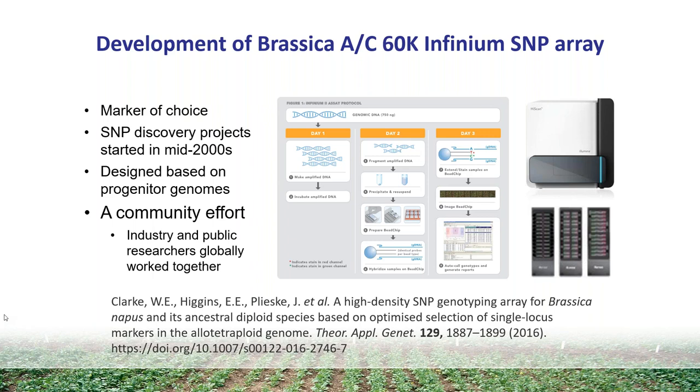At the time, we didn't have access to the canola genome sequence, so when we did resequencing of other genotypes, they were aligned to the progenitor genome — Brassica rapa and Brassica oleracea. It was a very large community effort with contributions from both industry and public researchers worldwide. We had researchers contributing previously validated Illumina SNP assays or sequence data. We had sequence data from about 60 Brassica napus genotypes, both winter and spring types, and limited data from progenitor genotypes.